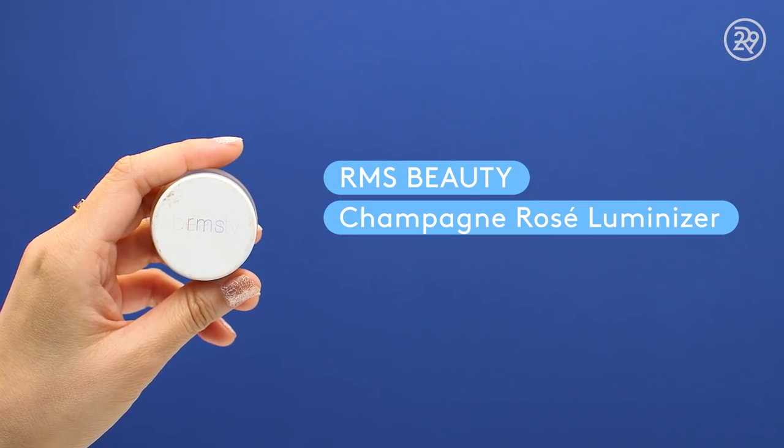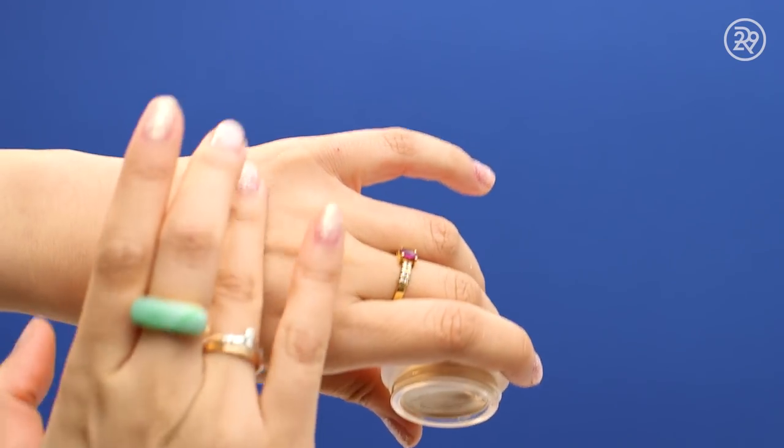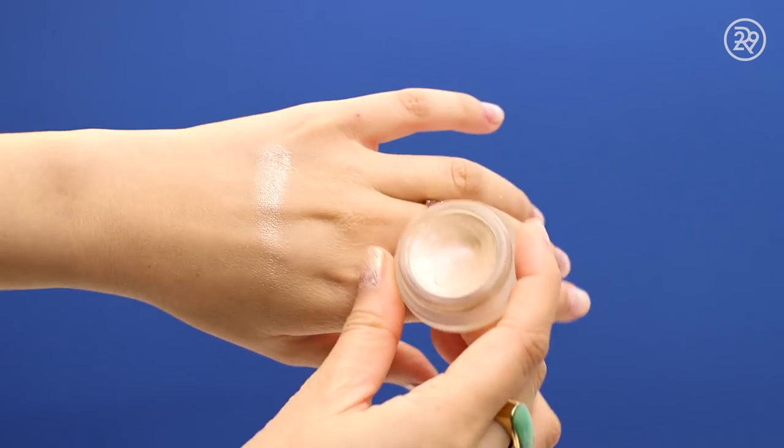Highlighter time! On the high-end side, I have RMS Beauty's Champagne Rosé Luminizer. It launched this year and it is so pretty, with the prettiest pink micro shimmer that hits the light in a really beautiful and flattering way when you turn your head. I'm applying it with my ring finger over powder, and it's layering really well. This fella is $38 — pricey for something so small, but this pot will last you so long.